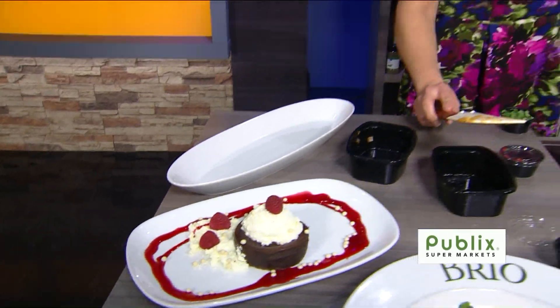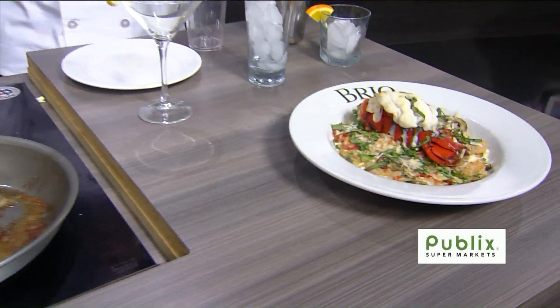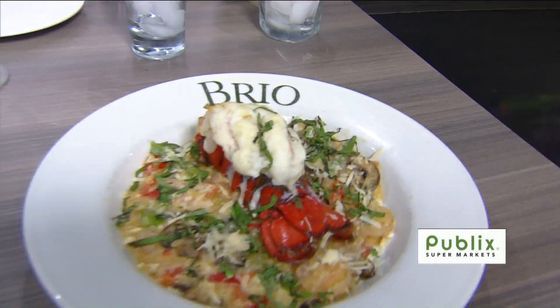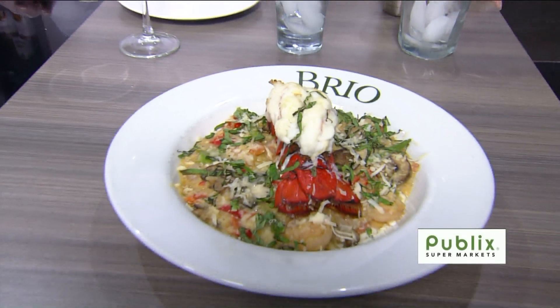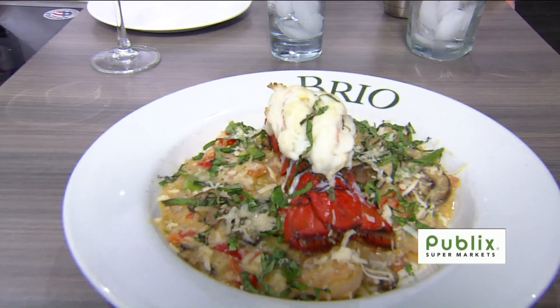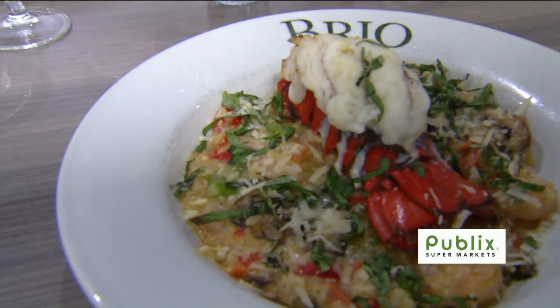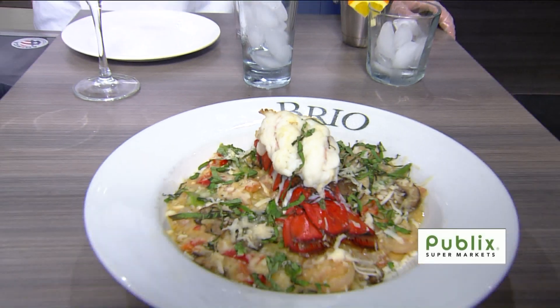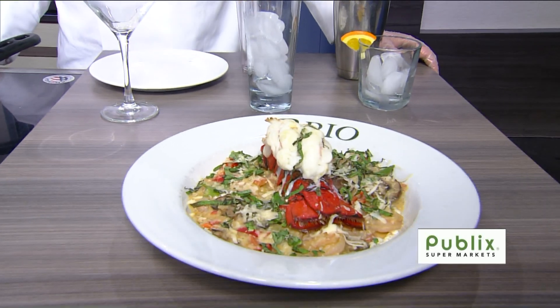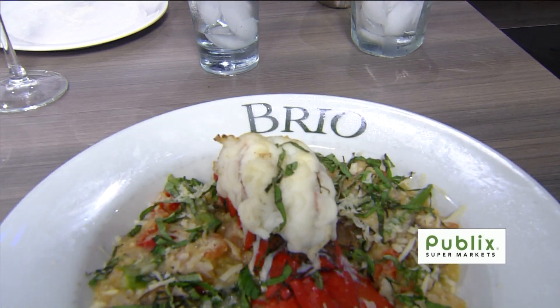That looks magnificent. And then you've got some lobster over here — is risotto the ticket of the season? That is going to be our promotion through March 25th, with seasonal risottos. This is our shrimp and broiled lobster risotto. It has a very similar base to the salmon risotto with the mushrooms, bell peppers, and asparagus. On top is the broiled lobster tail, and it also has ten sautéed shrimp in it as well.